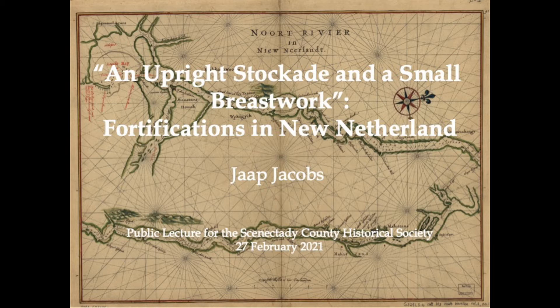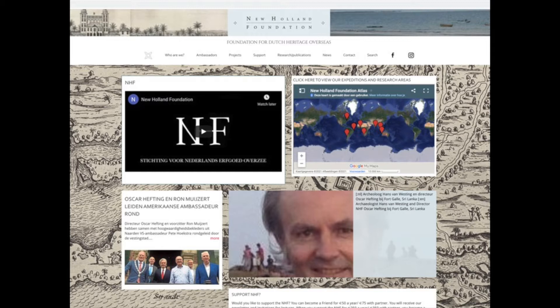My topic for today is fortifications in New Netherland. Some years ago I was involved in the project of the New Holland Foundation, an organization specializing in Dutch overseas heritage — in particular forts, of which there are many, from the East India Company forts in Indonesia and Sri Lanka to West India Company forts in West Africa and South America. The organization is led by archaeologist Oskar Hefting, who asked me to research Dutch fortifications in New Netherland. My findings were published in 2015 in a report you can download for free from the website of the New Holland Foundation. My talk today is based on this research.